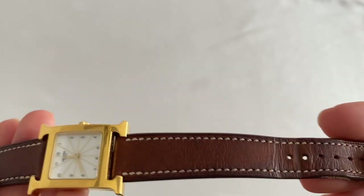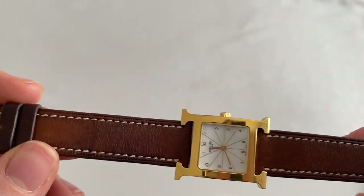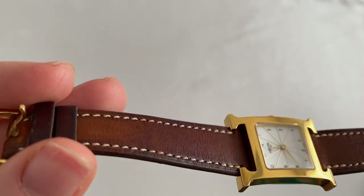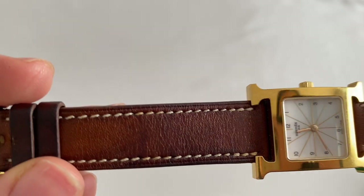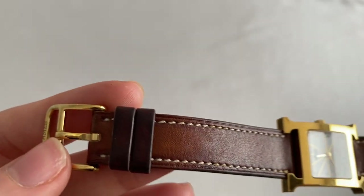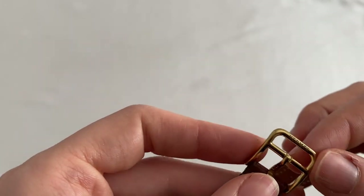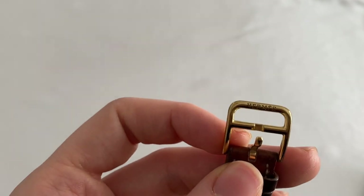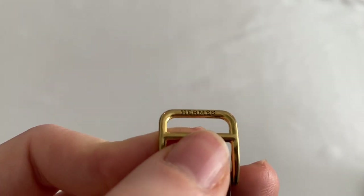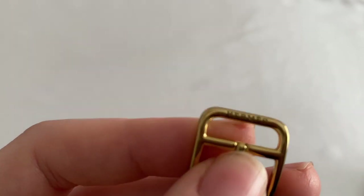The strap is in brown leather. It's not really the classic gold leather Hermès is known for — it's more of a brown — but it's beautiful nonetheless. The stitching is in ivory, which makes it very nice for summer and springtime. The clasp is also stainless steel, gold plated like the rest of the watch, and it does say Hermès on the clasp.